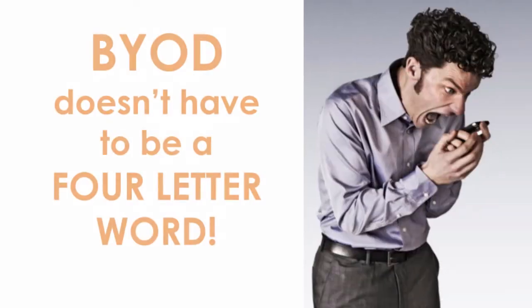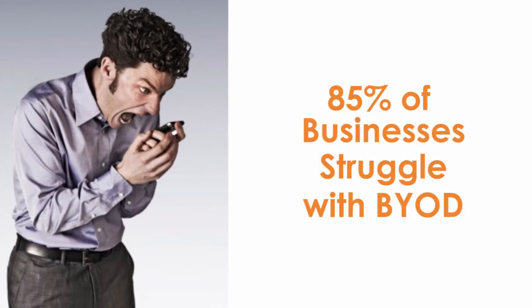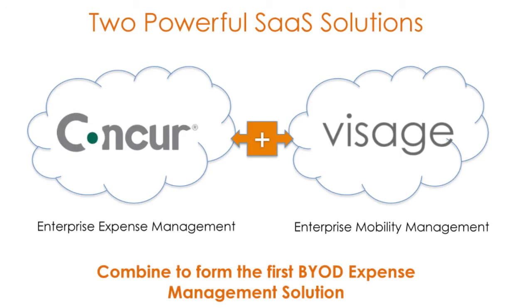The BYOD revolution is over. The consumers won. In fact, over 85% of all businesses report that they are now struggling with how to manage employees bringing their own devices into the workplace. Visage and Concur have created the world's first and only BYOD expense management solution, a critical component to understanding the real costs associated with BYOD.